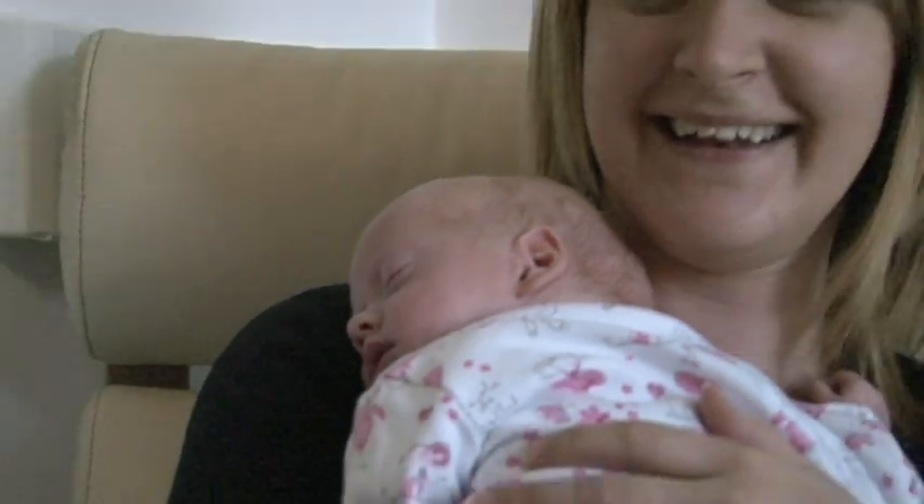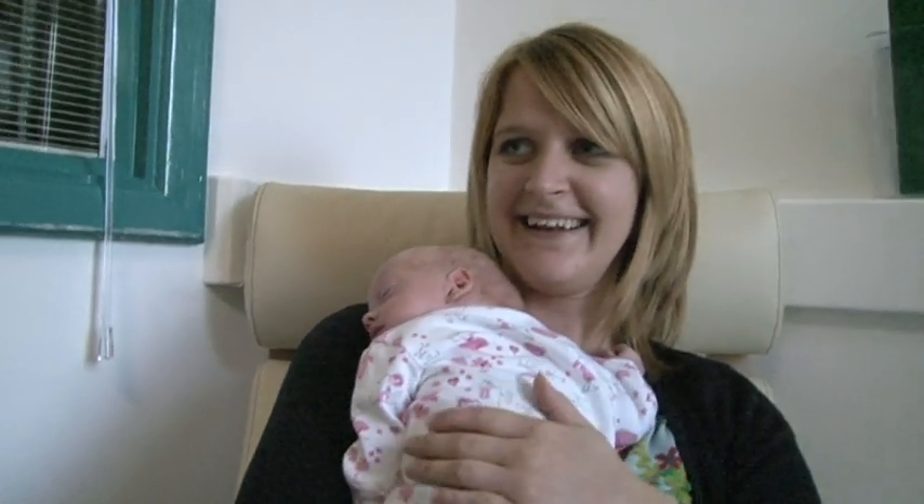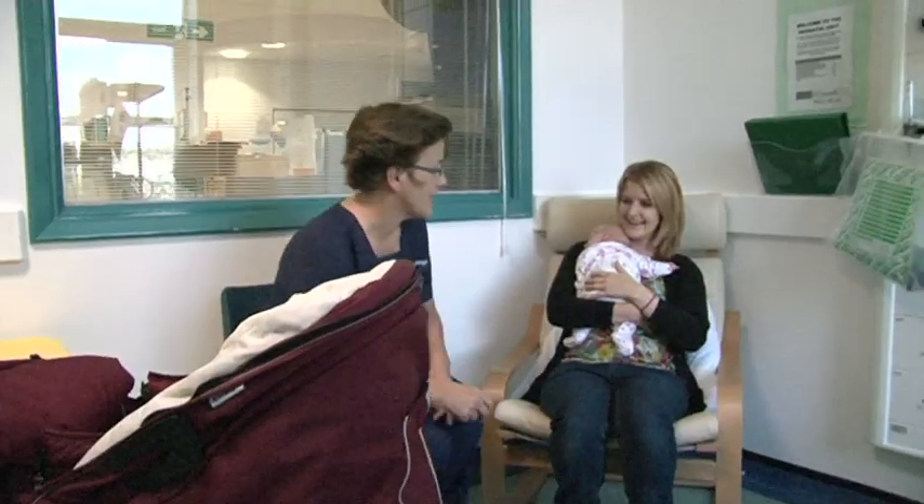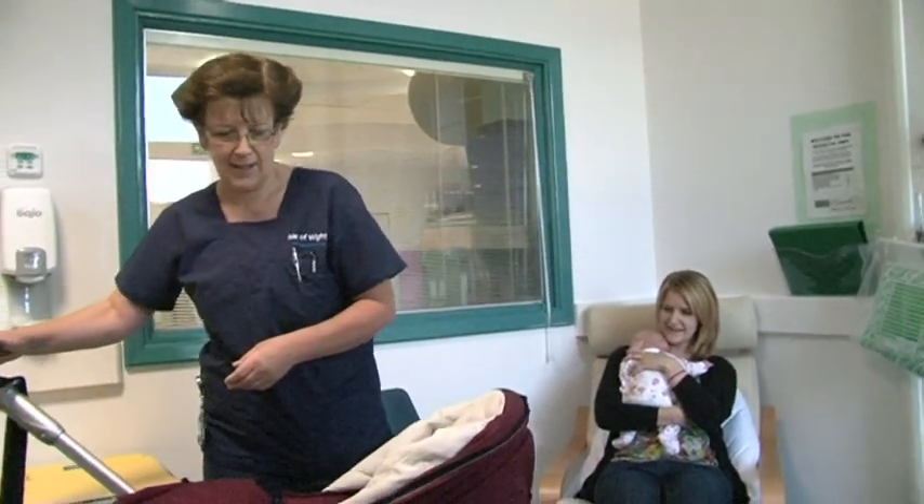These babies, when they come to the neonatal unit, do require a course of antibiotics. Some of them, after two to three days, are clinically well — they're feeding well. Parents are looking at us and saying, well, why can't I take my baby home? Because it looks really well.